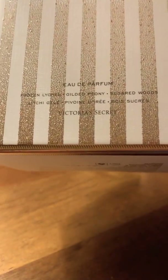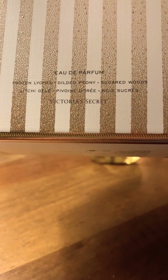On the back, it does have the notes. It says frozen lychee, gilded peony, and sugared woods.